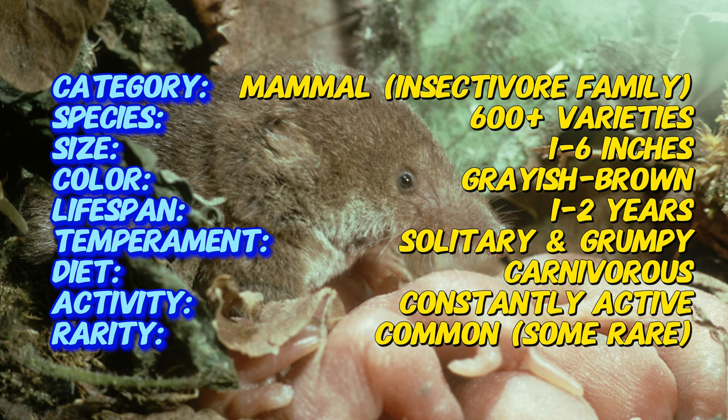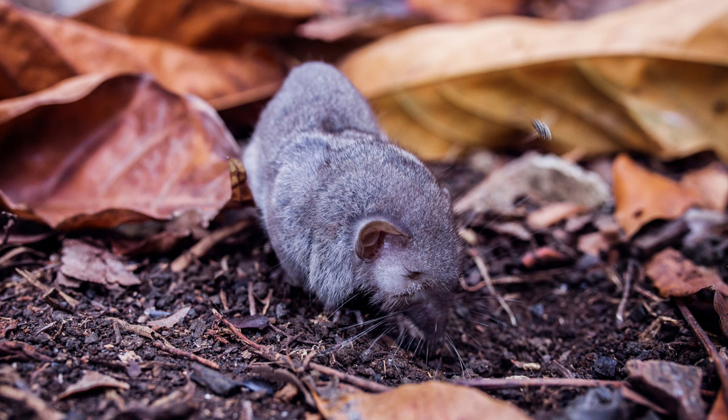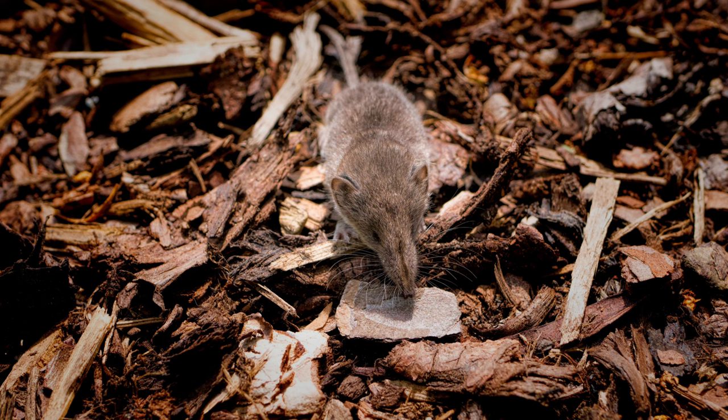Shrews are tiny mouse-like creatures, usually brown or gray in color. They have a long pointed snout, perfect for digging, and a ferocious appetite. Their short legs and small eyes hint at their life spent mostly underground. Despite their poor eyesight, shrews have a keen sense of smell, crucial for finding food in the dark.